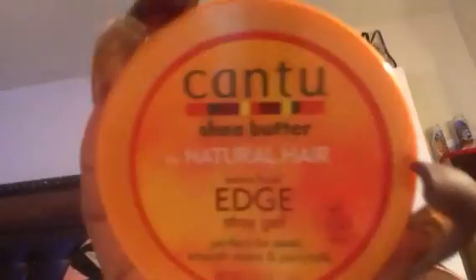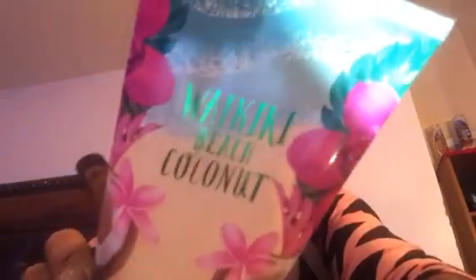My favorite edge control — definitely a buy. White Sand body scrub by Bath and Body Works — definitely a buy.